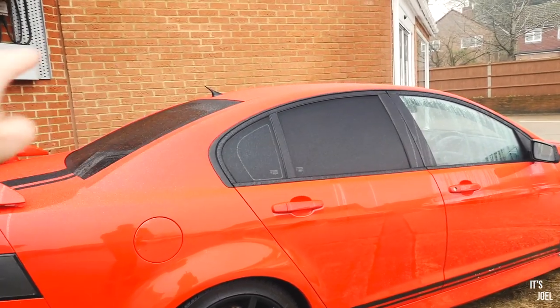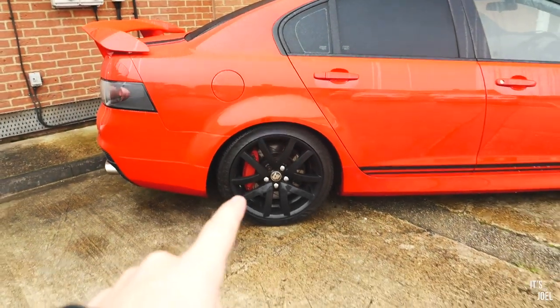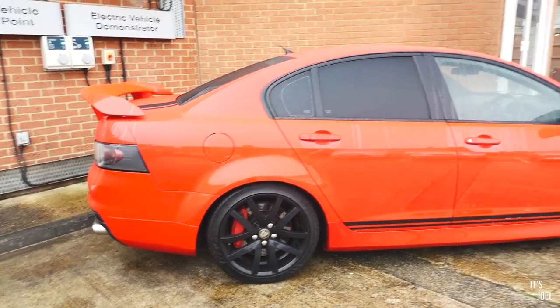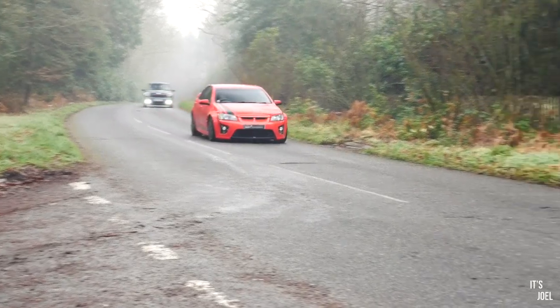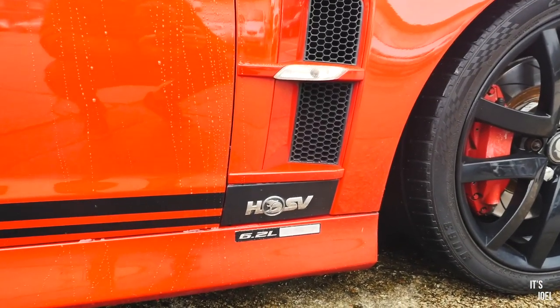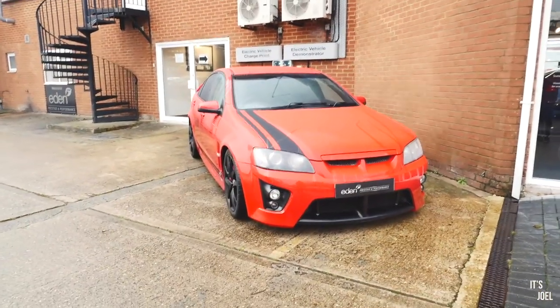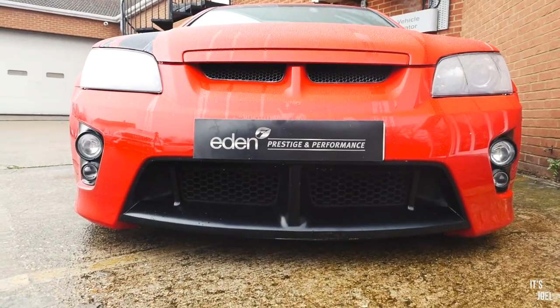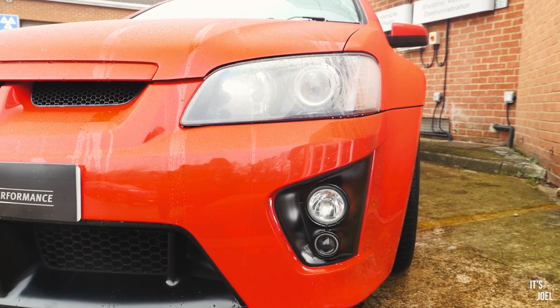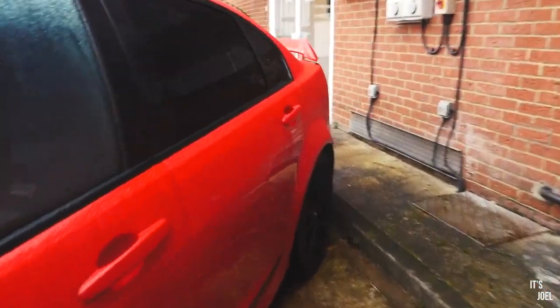Moving around the side of the car, we've got pretty tinted windows at the back quarters - in this country you can actually have a 100% tint - and a nice black stripe which goes all the way around to the front, accompanied by blacked out wheels. In obviously a red colour is the bodywork, which contrasts quite nicely. We've got the interesting badge down here - I'm pretty sure that is the Holden logo - and more interestingly the 6.2 litre LS3 badge right underneath it. The front quarter is pretty aggressive too, with a pretty aggressive black splitter at the front.